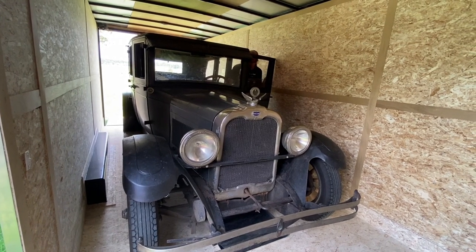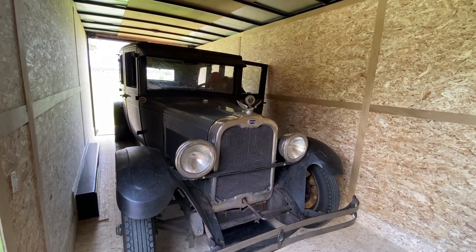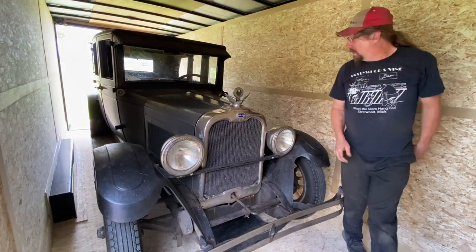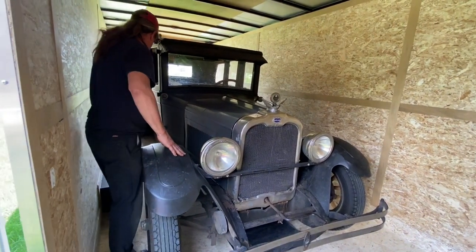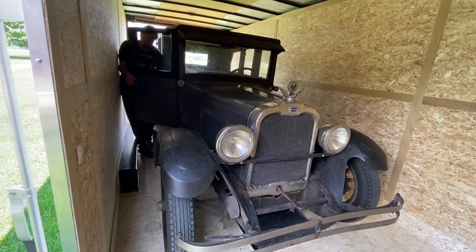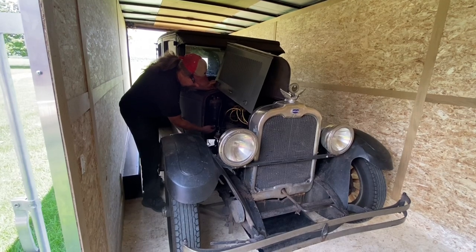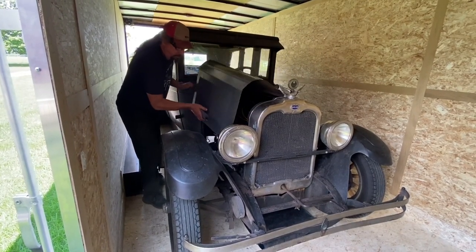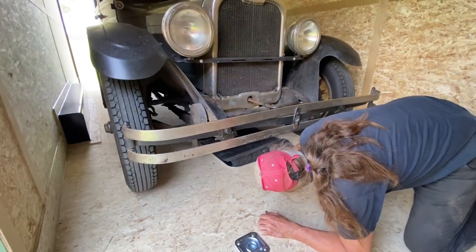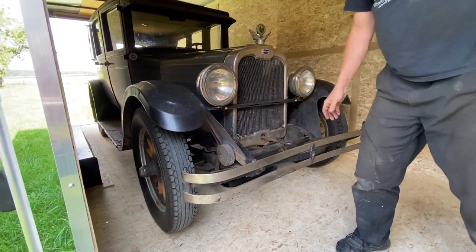This is why we need a half-wide trailer — you wouldn't want this trailer to be any skinnier and this is a skinny car. Imagine what it'd be like with a real full-size car in here. Gas off, battery disconnected, and diaper in place. Ready to go.